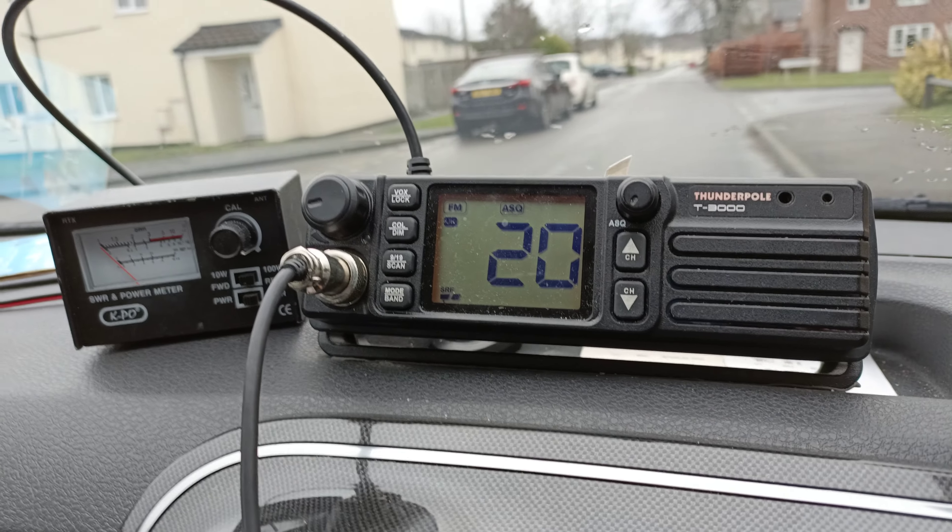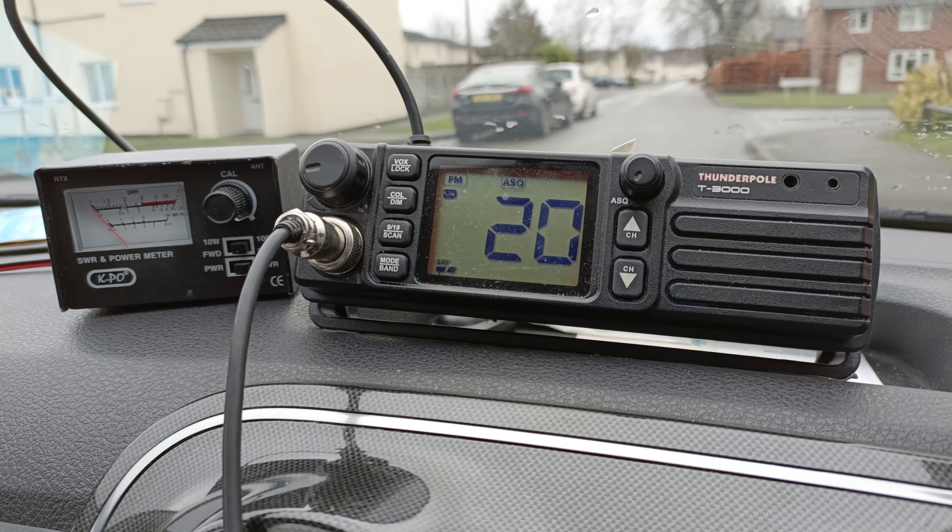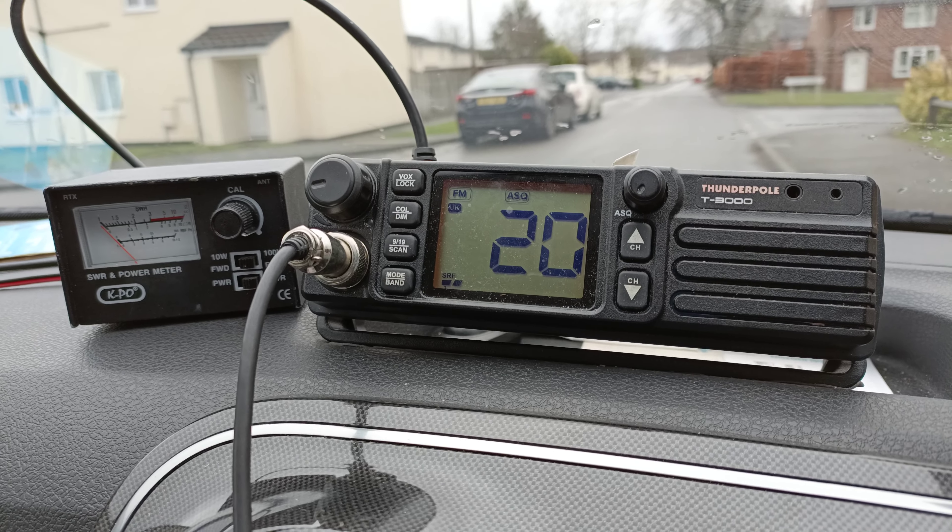Hi guys, welcome back to the channel. Join me in the car with my Thunderpole T3000, which I'm looking to actually take out because I think there might be something wrong.